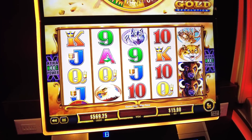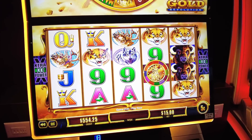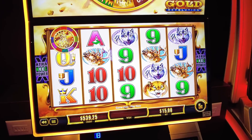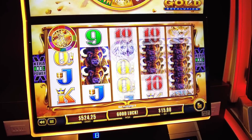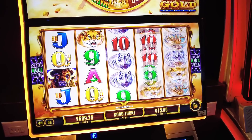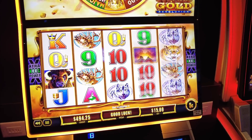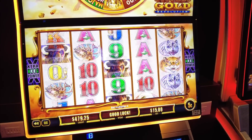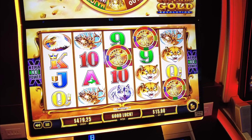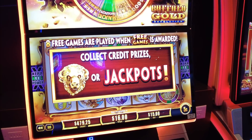Oh, you went up to $15 a spin? Dang! She's not playing around. Balance climbing — 625, 725, 825. She got the wheel feature again! I think I played Buffalo Gold Revolution once, but not high limit like this.